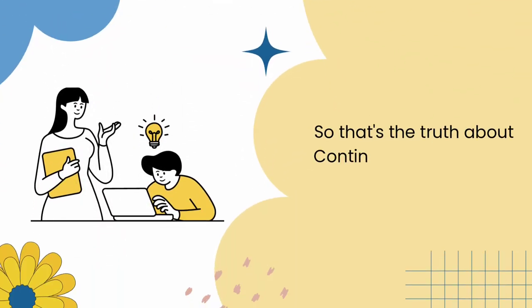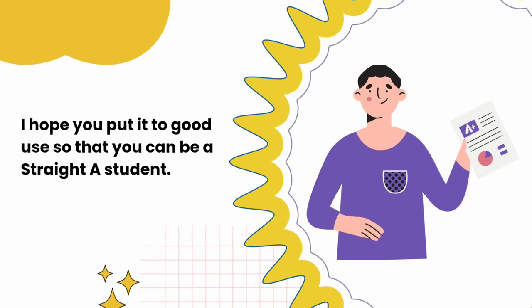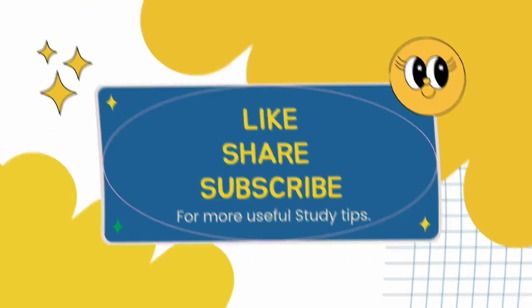So that's the truth about continuous assessment. I hope you put it to good use so that you can be a straight-A student. Thanks for watching! Don't forget to like, share, and subscribe for more useful study tips.